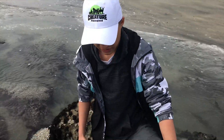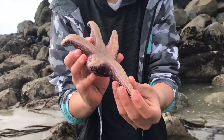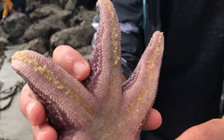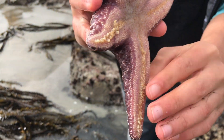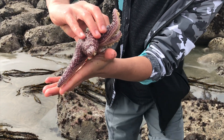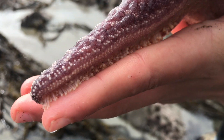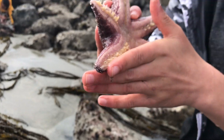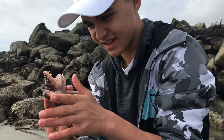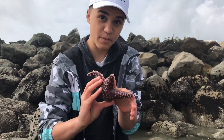Here we just found this little ochre sea star — I peeled it off and you can see all those little tube feet on the bottom. If I put my hand there, get a close-up of that — they're gripping onto my hand very strong. Oh gosh, that's strong! You see how powerful they are, and they use those to rip open the mussels.